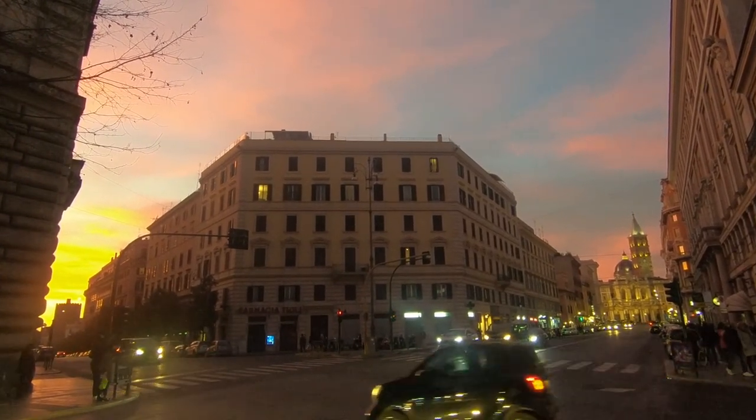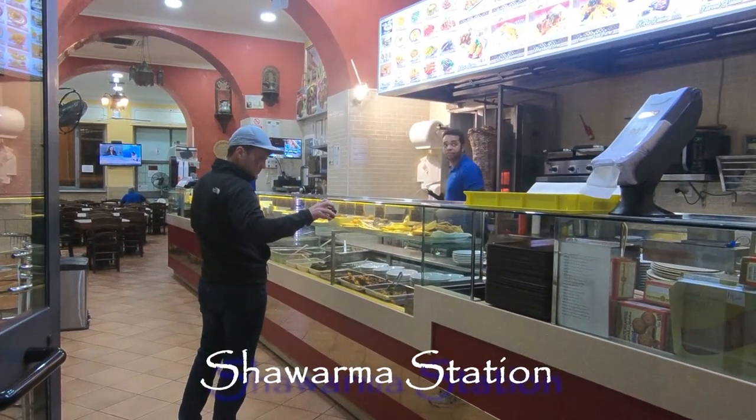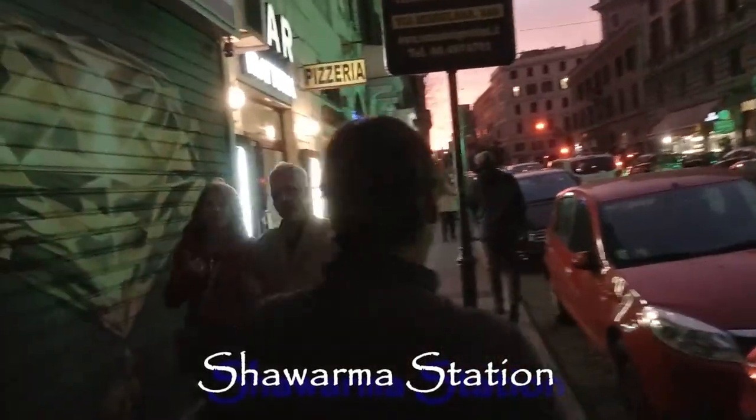After watching an amazing sunset, we decided it was time for more savory Mediterranean food before another wine night and early rise.